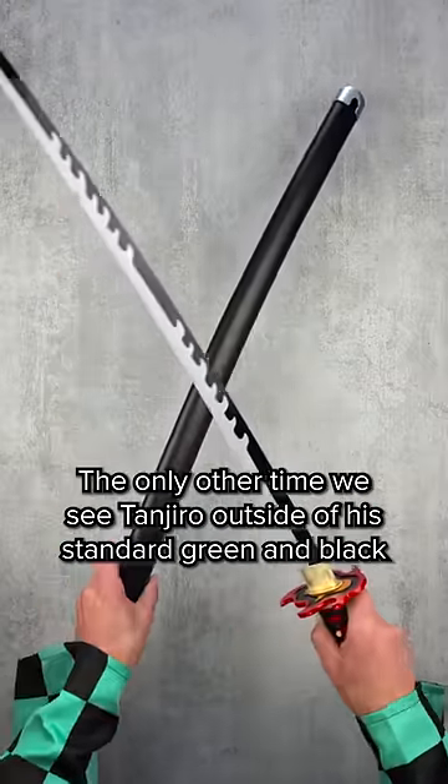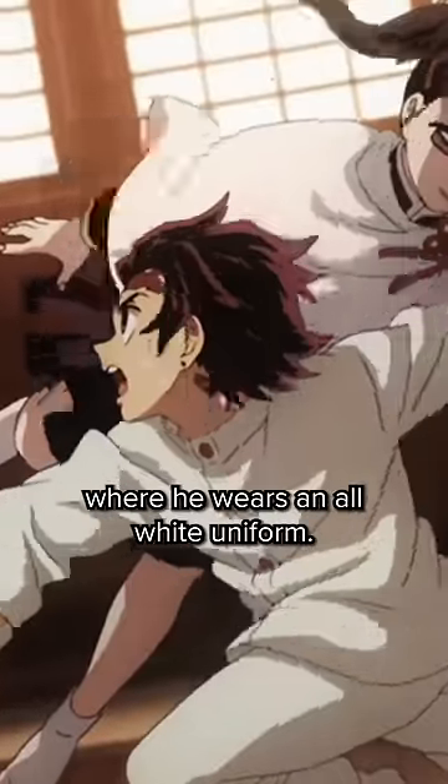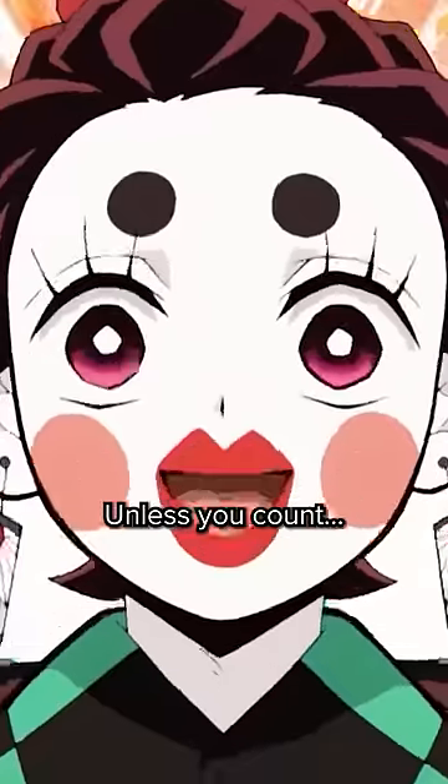The only other time we see Tanjiro outside of his standard green and black is when he's doing his rehabilitation training, where he wears an all-white uniform. Unless you count...